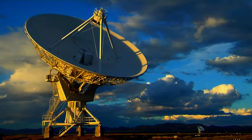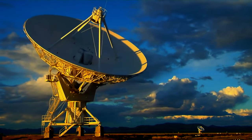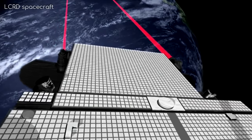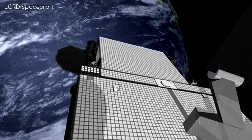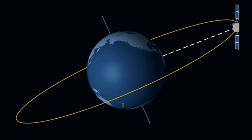The increased data rates and reduced signal lag associated with optical communication enable more real-time communication with spacecraft. This is crucial for missions that require timely decision-making or interactive control, such as robotic exploration or human spaceflight.